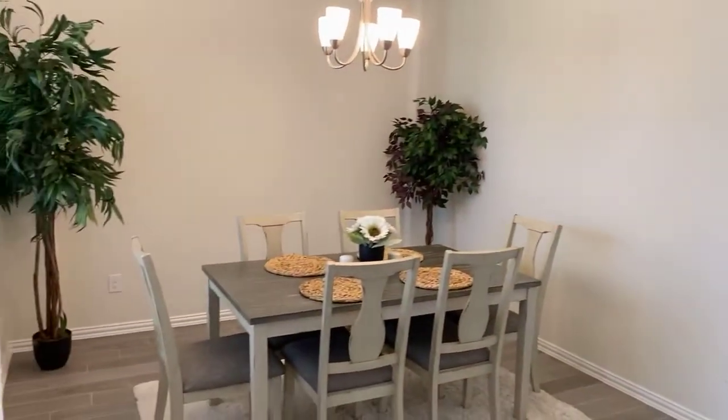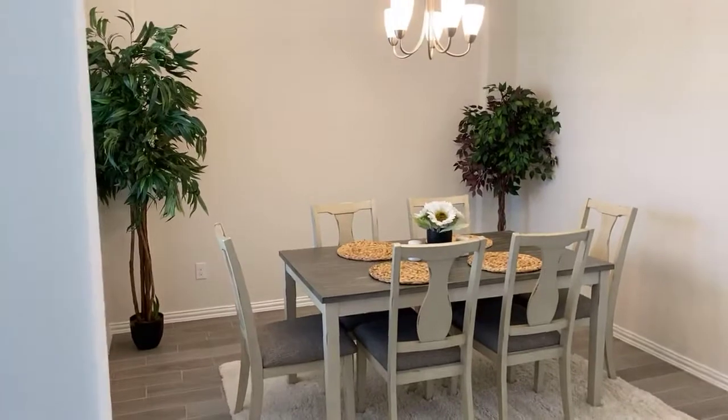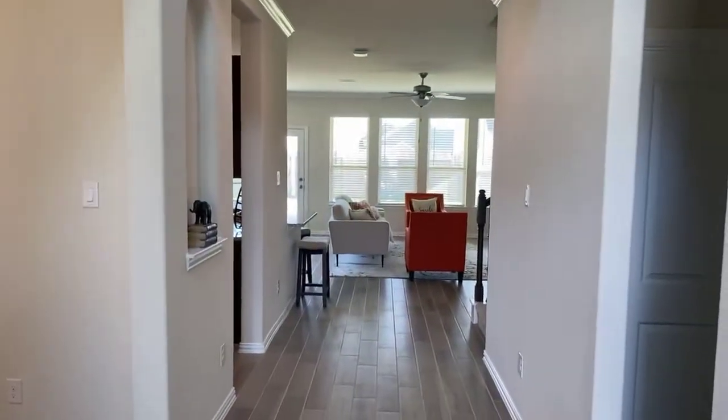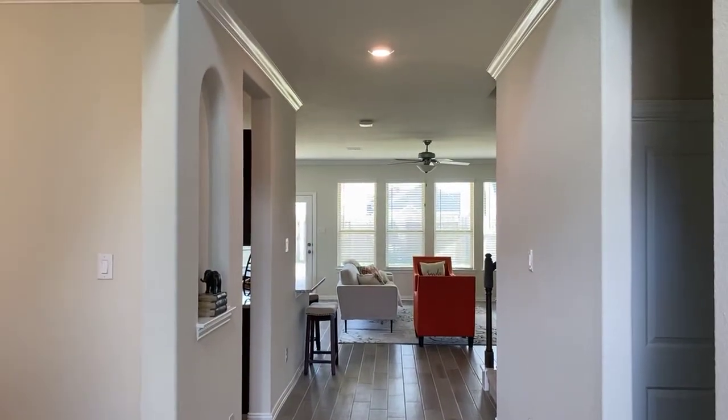Y'all, make sure if you have a home to sell, first of all contact us. Second of all, make sure it looks like a model home, because when it looks like a model home, it prices like a model home. I'm Trisha Turner — y'all make it a great day.